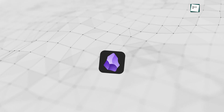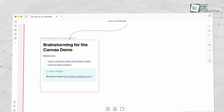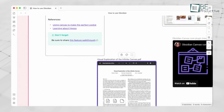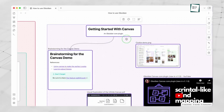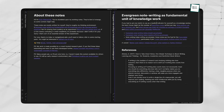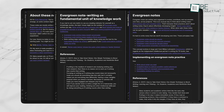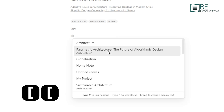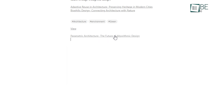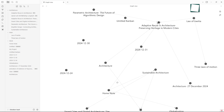Obsidian is our last mind mapping tool. It's a note-taking app that makes organizing your thoughts easier and more intuitive, but it goes beyond just note-taking with built-in plugins for mind mapping. It's built on Markdown, keeping things simple and clean while still offering powerful features. One of the coolest things about Obsidian is how it lets you link your notes together — just type double brackets, start typing the name of another note, and it'll pop up suggestions. Over time, those links form a web of ideas, helping you see relationships and find things faster.